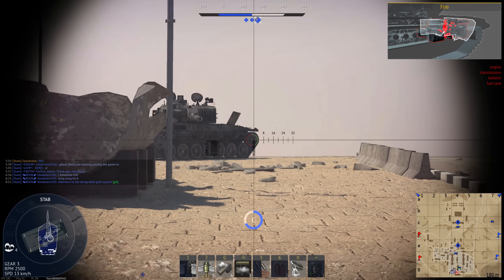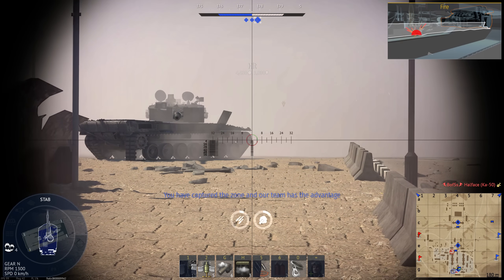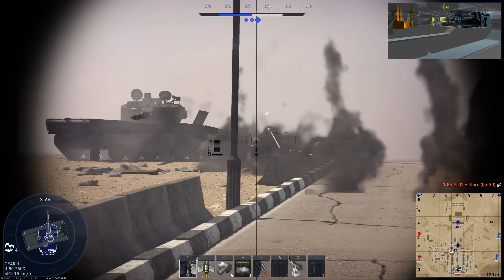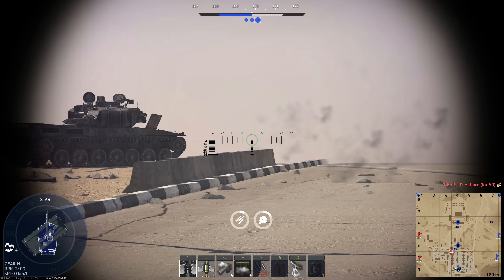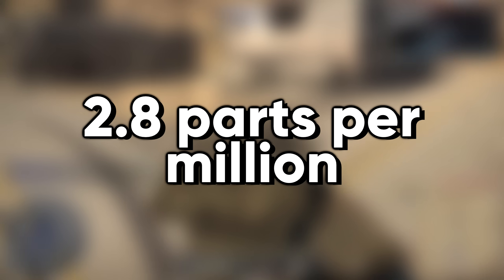One of the main draws of depleted uranium is that it's very cheap. It's a byproduct of uranium enrichment, a process used to create uranium-235, which fuels nuclear reactors. Uranium is also fairly common, having an average concentration in the Earth's crust of 2.8 parts per million.